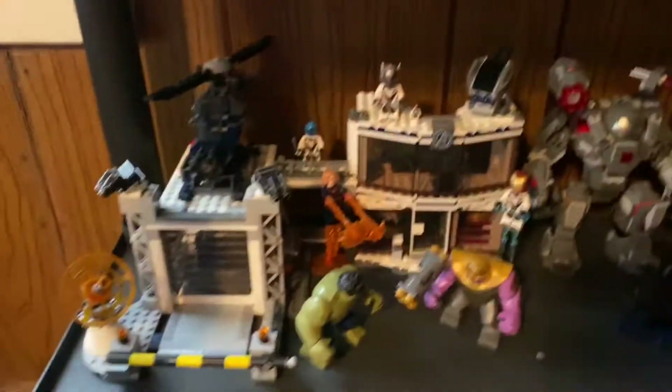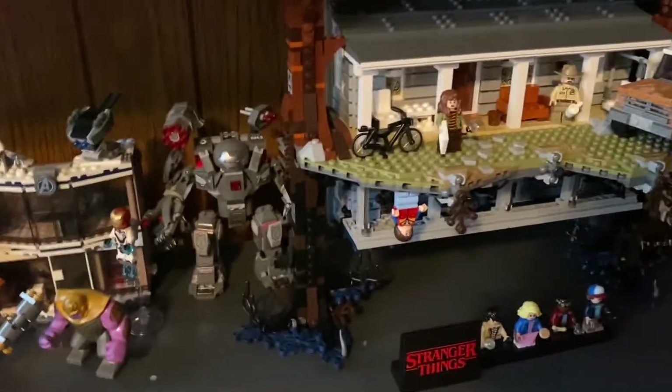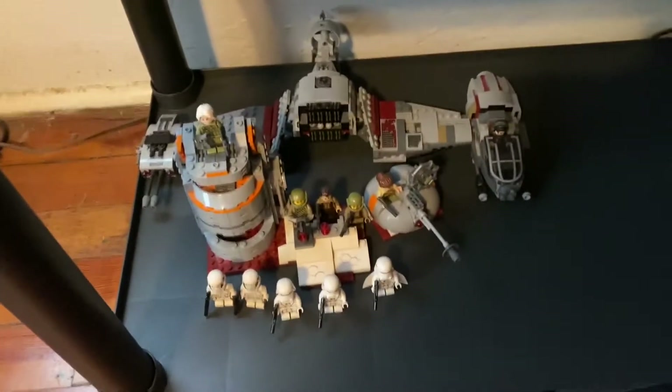Down here I have the Compound Battle and then the War Machine Buster. Then one of my favorite sets, the Stranger Things Upside Down — that's beautiful. And then down here I got the Battle of Crait and Captain Rex's AT-AT. Still got a little bit of room right there, but I just got this shelf to have more space and I'm almost out of space now.